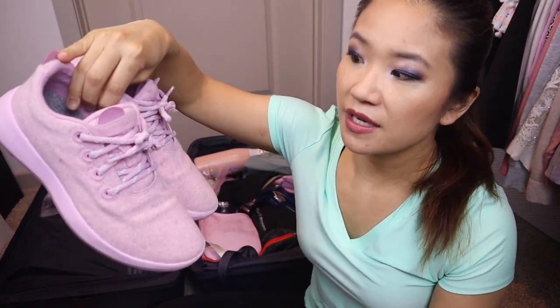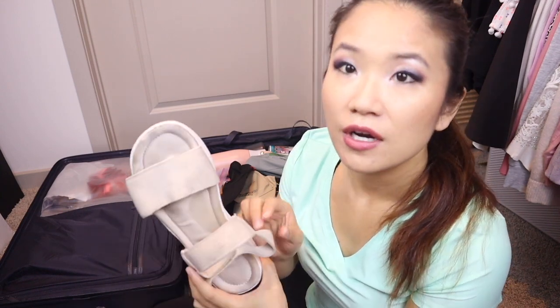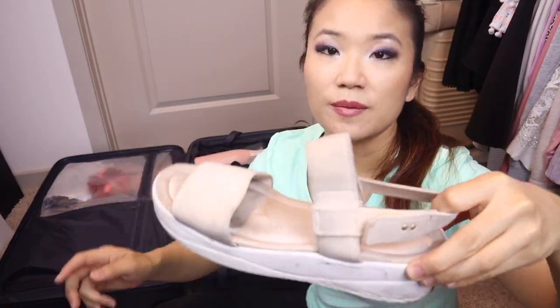On average we walked about 12 miles at Epcot and around 10 miles on other days. Definitely wear comfortable shoes. I brought two pairs: my Allbirds — they're pink but a bit hot because they're wool — and a pair of Rieka sneakers from Nordstrom Rack which are super padded and comfortable. I'd say bring a comfortable pair of sandals and tennis shoes at the minimum.